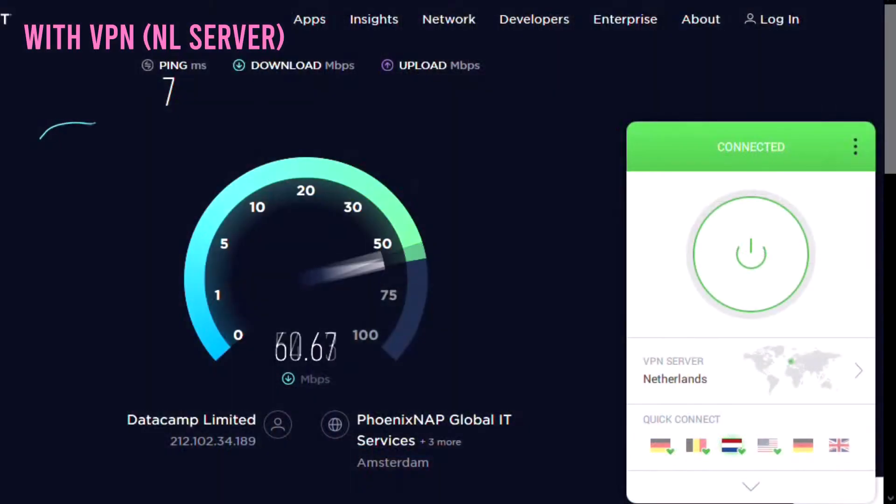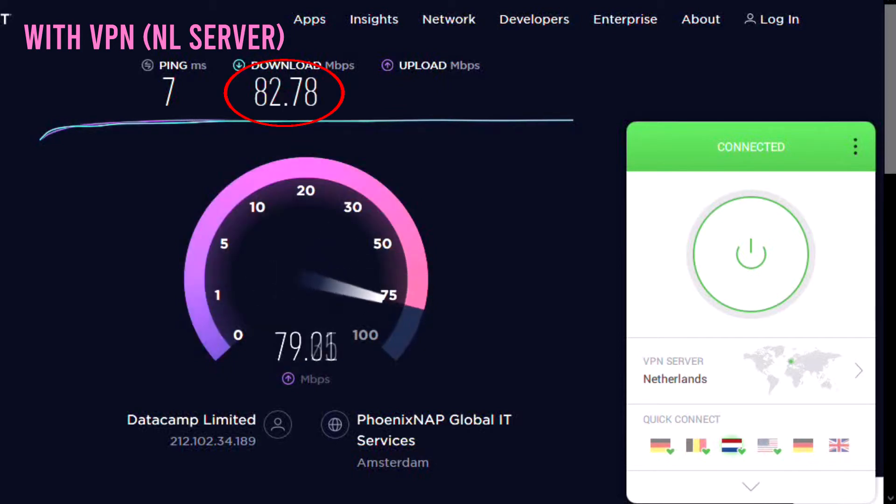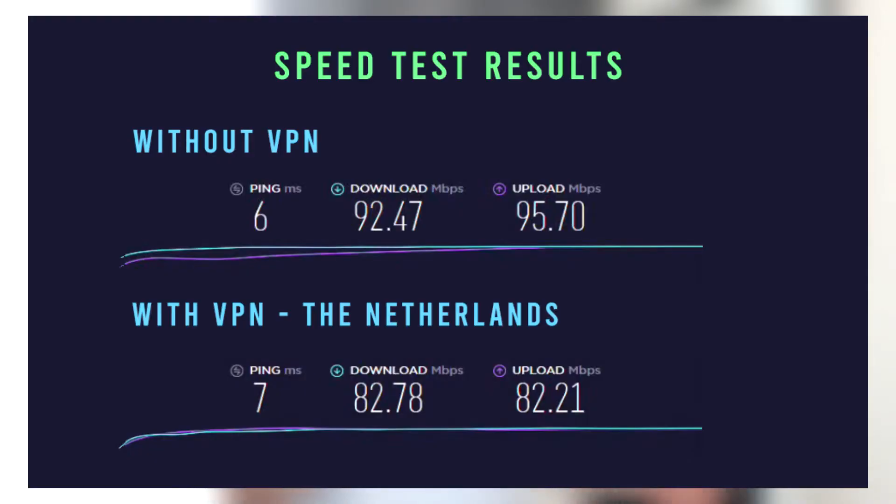Let's firstly connect to the Dutch PIA VPN server. In our case, this server is located in Amsterdam. With the secured VPN connection, our download speed was 82 Mbps and upload speed was also 82 Mbps. As you can see, with PIA VPN our download speed was 10 Mbps or 10% lower than our original speed, while our upload speed was 13 Mbps slower. For a VPN, that's a really good result.